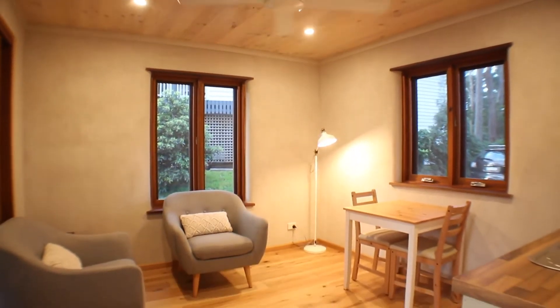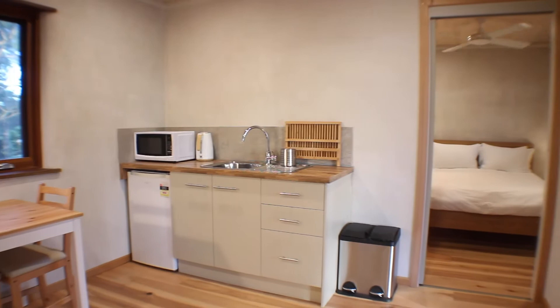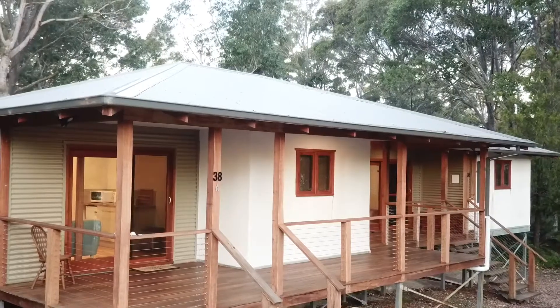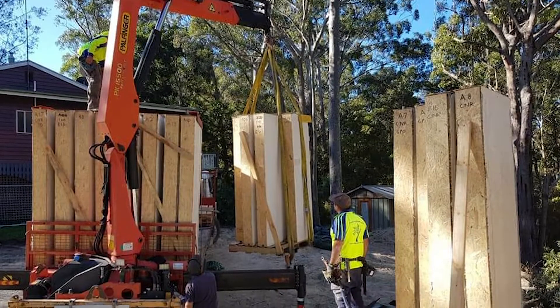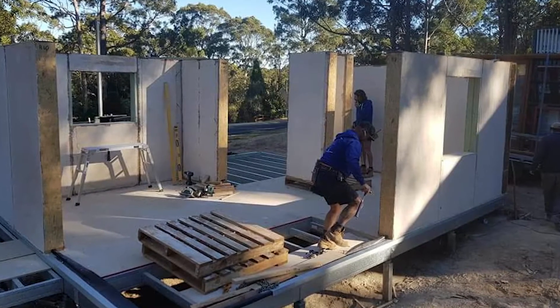Viva Homes build straw bale houses, and I really love how their walls are made up. They put compressed straw bale inside a timber frame, and then there's clay earth renders internally and hard lime render on the outside. They've been made off-site and then brought here and put up in a day, so that was really attractive to have that happen so quickly.